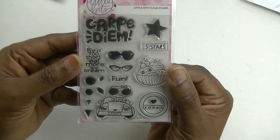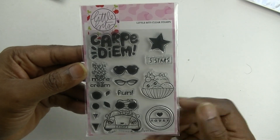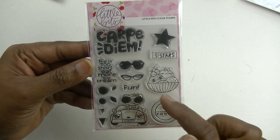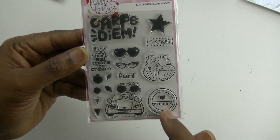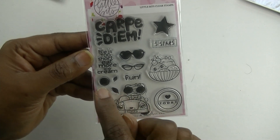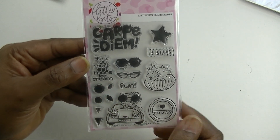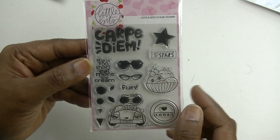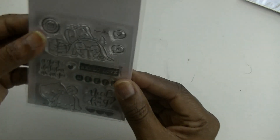I also already have the 'Carpe Diem' stamp — you've seen me use this one before in another spread. It has 'five stars,' 'life is too short, eat more ice cream,' a little pig and a little convertible, a 'today' stamp with little dots you can turn into a flower or checklist, and an ice cream sundae.